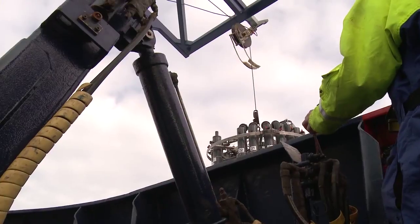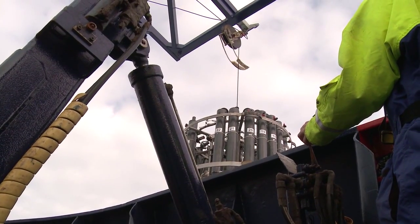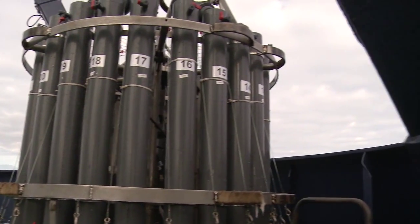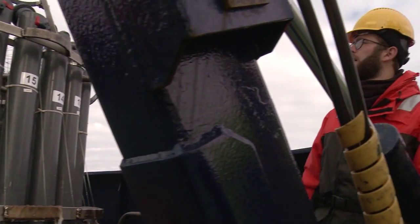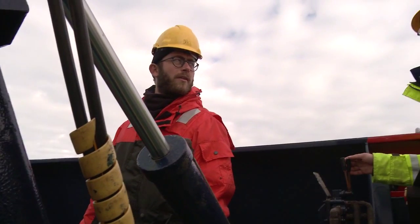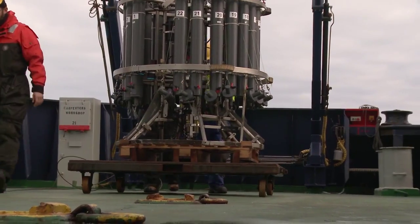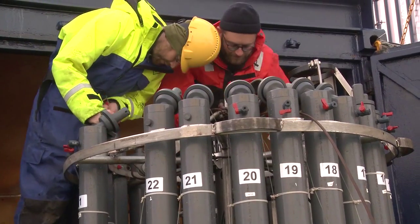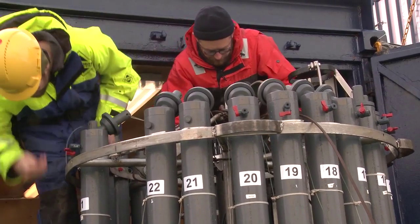The Greenland ice sheet is getting smaller, caused by processes at the surface — air temperatures are warming, so the surface melts. That's just one part. A second part is that as ocean temperatures warm, more of the glaciers are being attacked at the same time by warm waters from the underside.